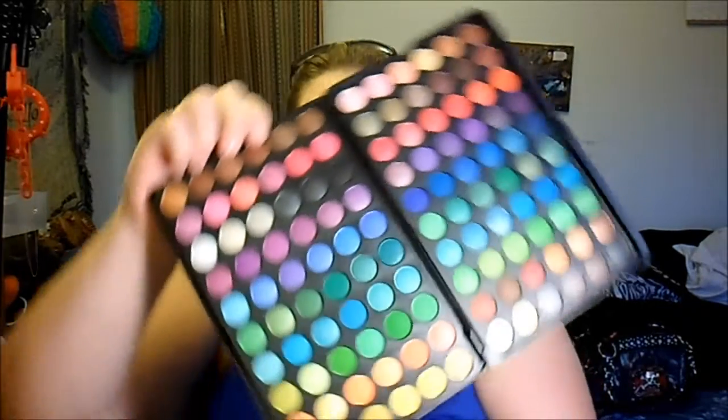Then I got the second edition BH Cosmetics 120 eyeshadow palette. I've played around with it — these are pigmented. I actually used this pink here in a look, and that video will be up soon so stay tuned.